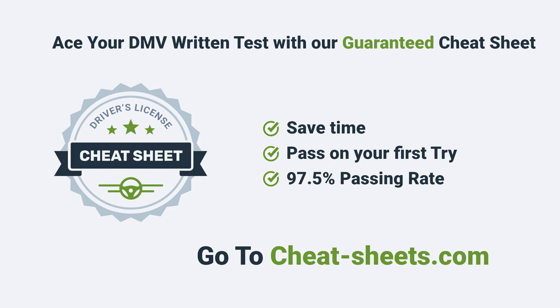Want to ace your DMV test? Go to cheatsheets.com and get your guaranteed cheat sheet.